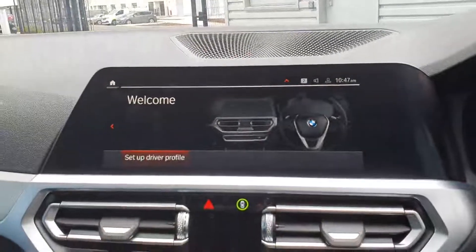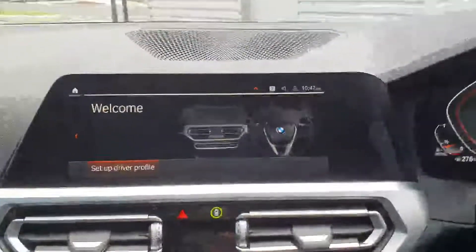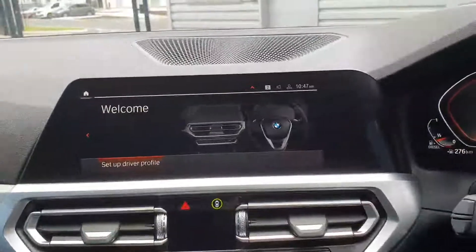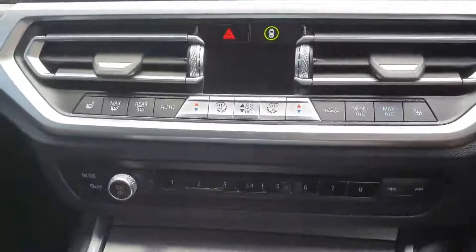Up here you have your iDrive, which is controlled with the toggle down here and is also touchscreen. You can use it to control your home media, maps, and navigation systems. It is very accessible and very easy to pick up.